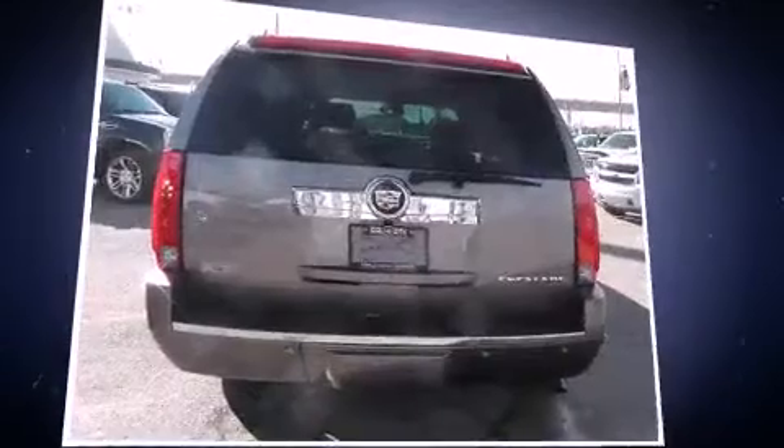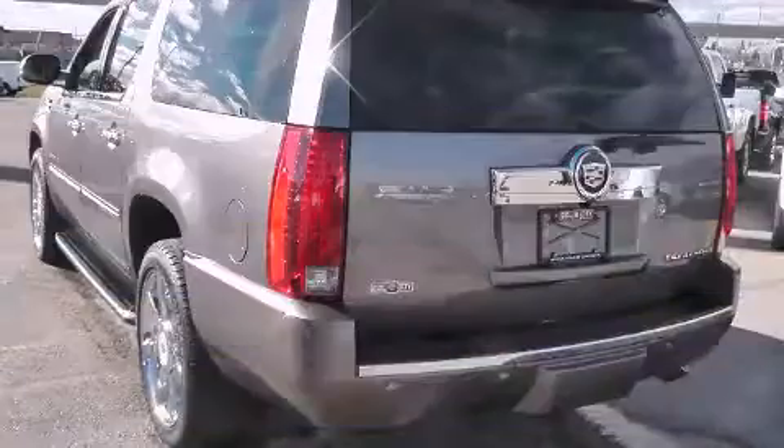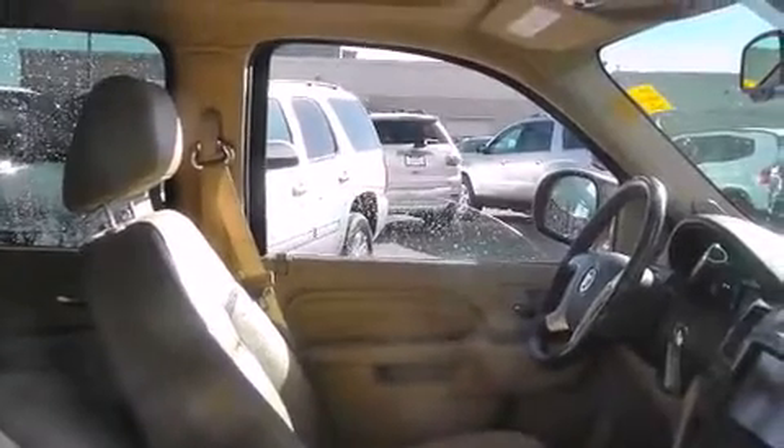A wealth of standard features means that you no longer have to sacrifice. Like leather upholstery, power front seats, high-intensity discharge headlights, a power rear cargo door, and remote keyless entry.